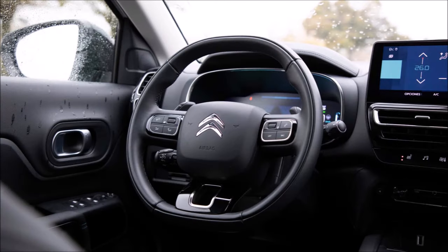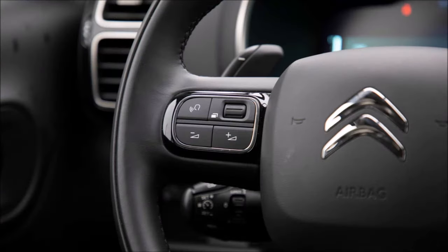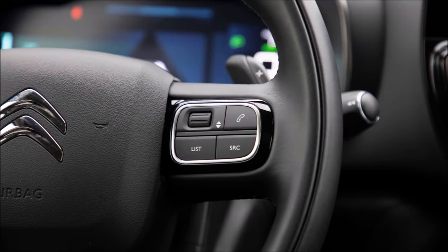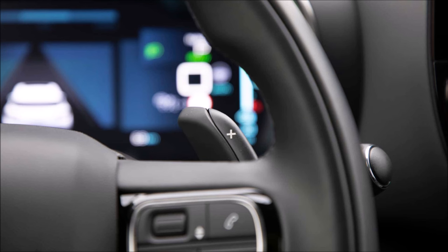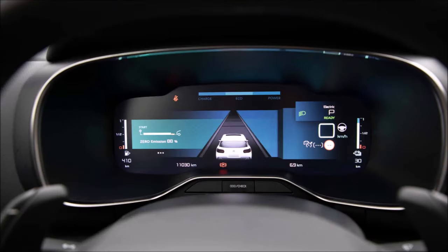The biggest improvement within the cabin is the larger central screen, which is now 10 inches instead of 8. The programmable digital instrumentation, on the other hand, measures 12 inches. Although the air conditioning can be managed from the monitor, it doesn't cause any hazardous distractions. On the Time Series, a multimedia system with mirror screen technology and navigation come standard.